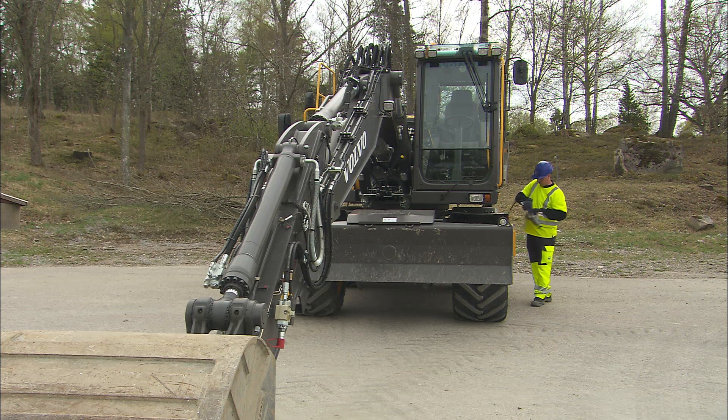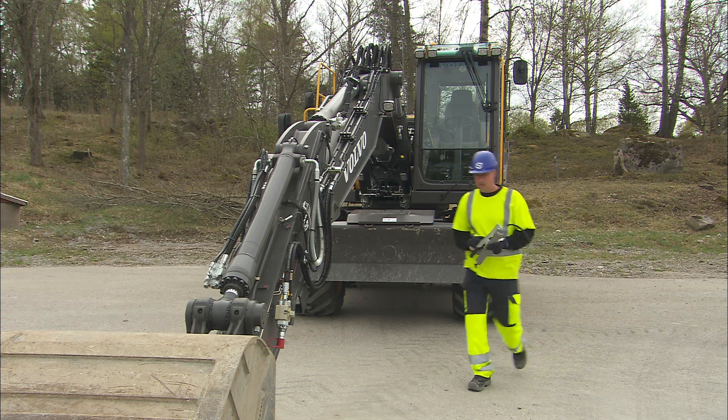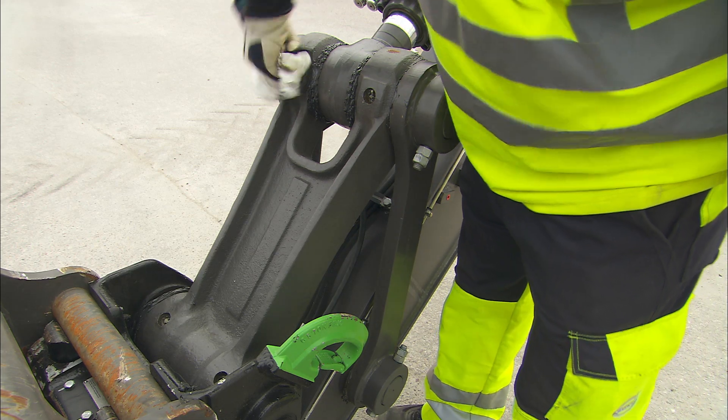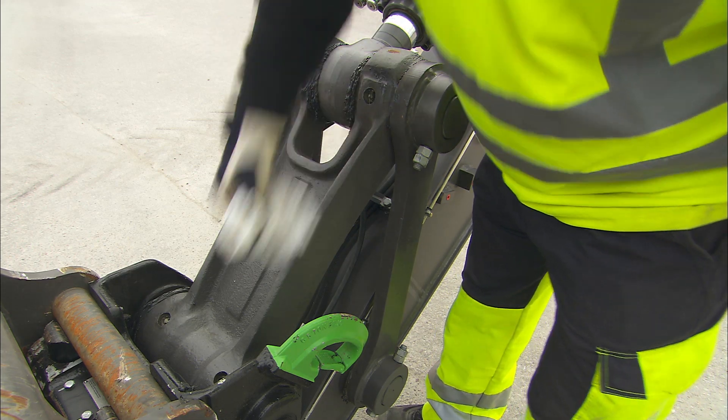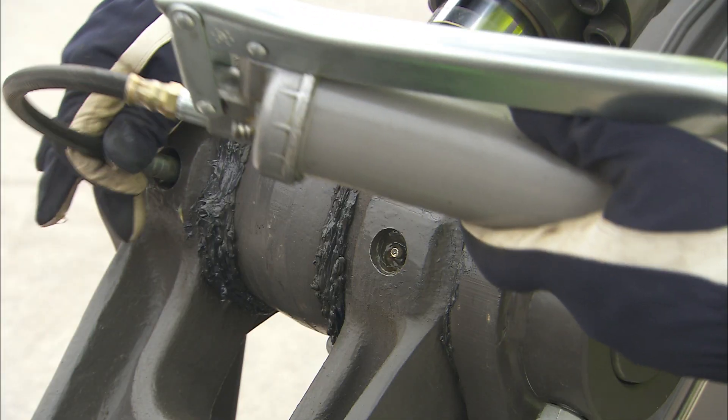In an extended boom and attachment position, you can reach all grease nipples from the ground. A greasing chart can be found in the operator's manual to remind and support the greasing job. Clean all greasing nipples before use so that no dirt enters the system.